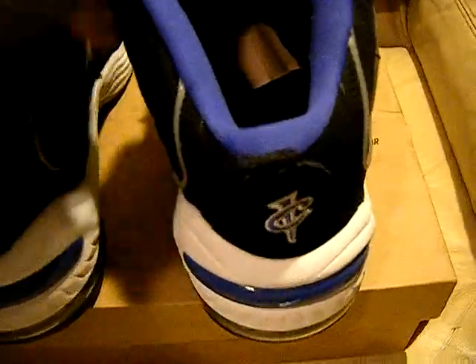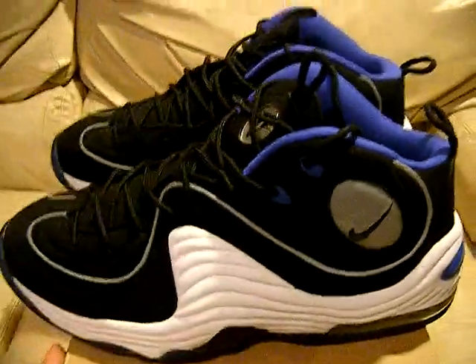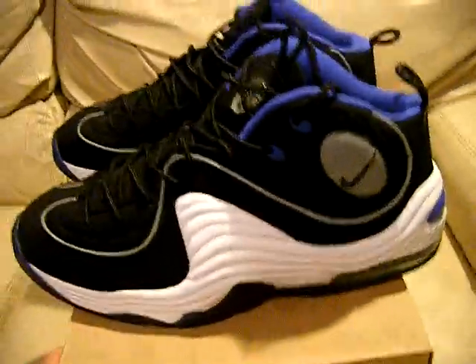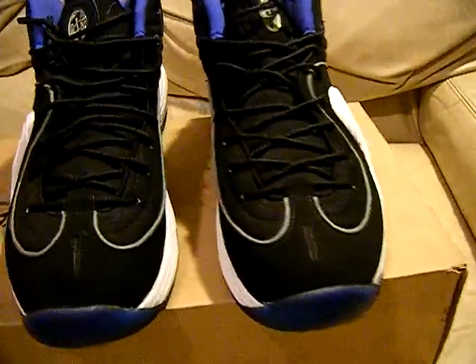So these came out in 2000 and were retroed in 2008. They're sold out everywhere — pretty hard to find. You can find them on eBay, which is probably where you found these ones if you're not looking on YouTube.